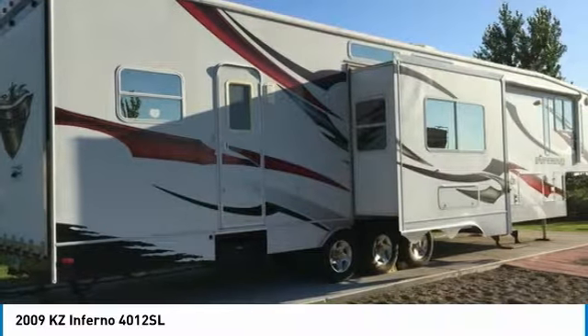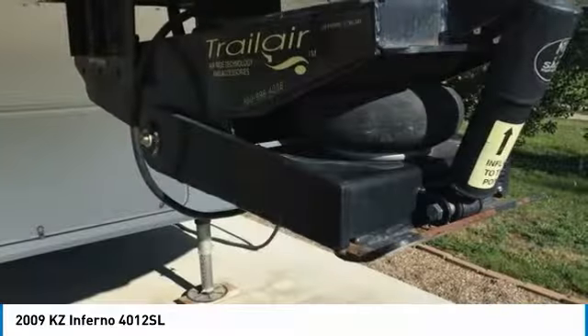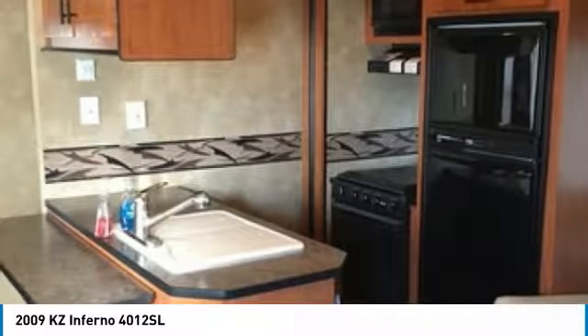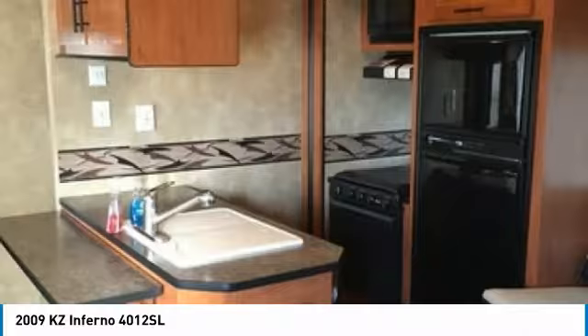It has been outfitted with an awning, as well as a leveling system. This impressive RV has been very well maintained with minimal use, which has enabled its clean condition. This 2009 KZ Inferno Toy Hauler is perfect for anyone who appreciates a quality residential living experience right on the campsite.